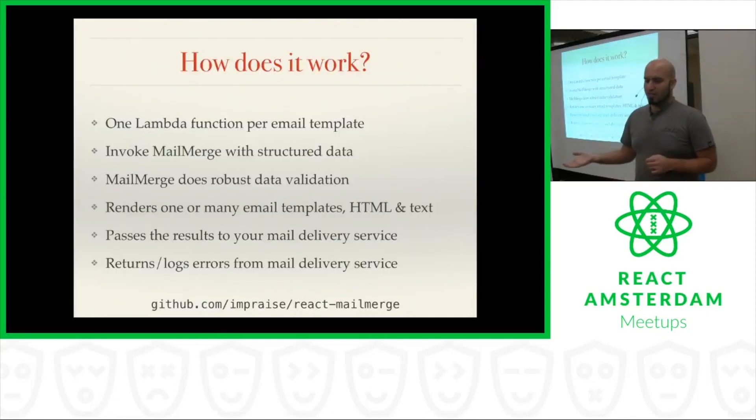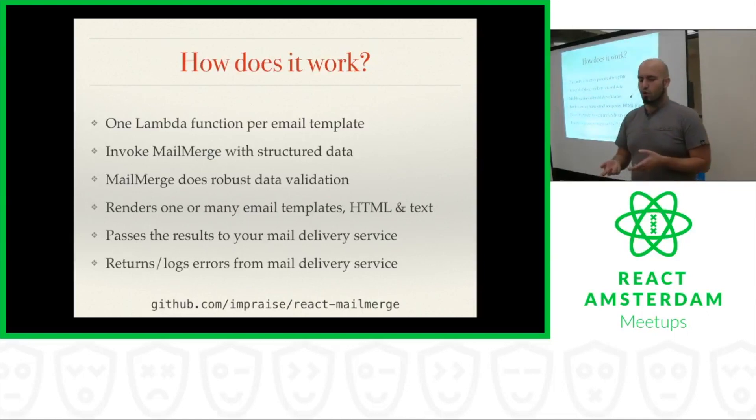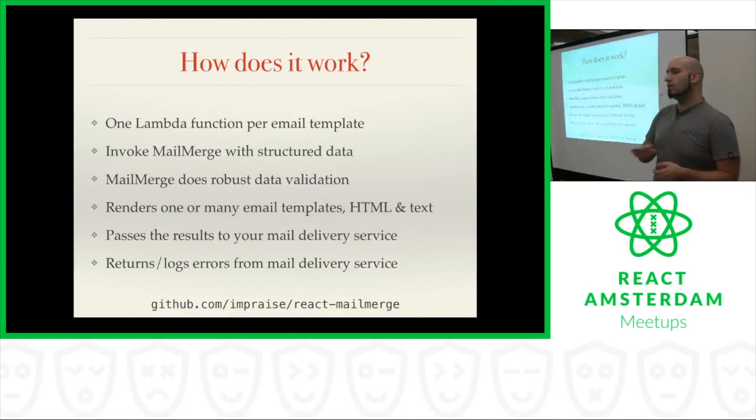So how does this project actually work? It's more of a set of guidelines than a reusable framework. The way that the code works is we have one Lambda function per email template. This means that your email templates can be as flexible or as inflexible as you want. For example, we have an email template for inviting users to our platform, one for letting them know they've joined the group, and we also have one email template for all of the different reminders we send — whether it's a four-hour, 24-hour, 48-hour, or one-week reminder. You can be as flexible as you want.